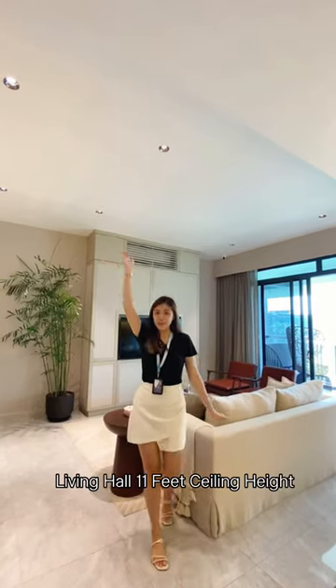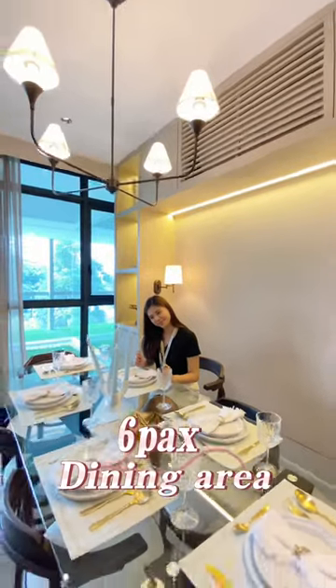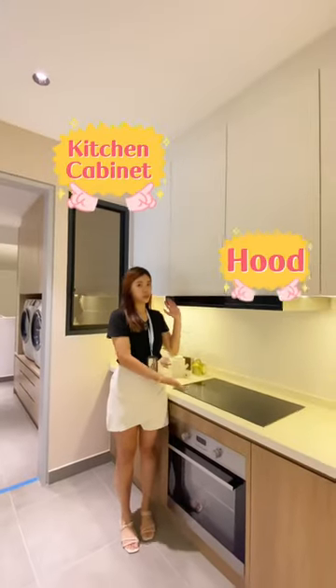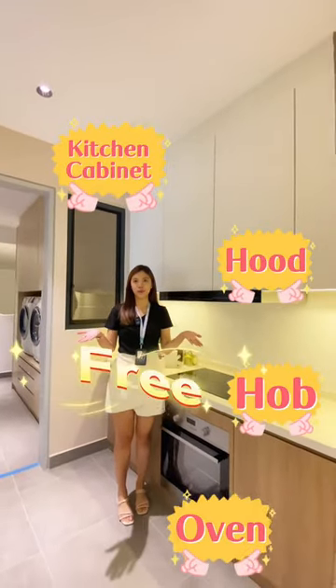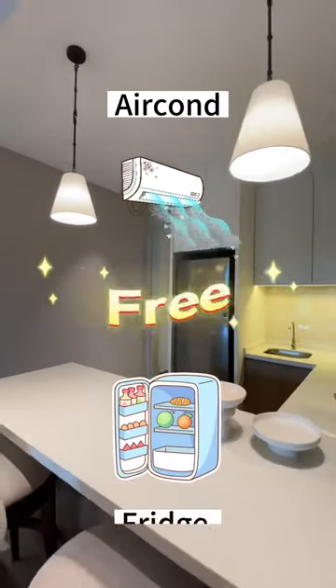Living hall with 11-feet ceiling height, separate dry and wet kitchen, and a 6-seater dining table. Kitchen cabinet included. Oven, washing machine and dryer, aircon, and fridge — all free for you.